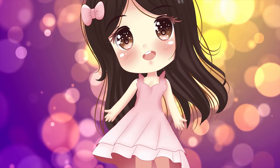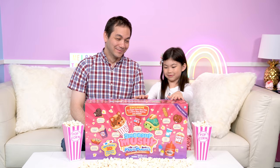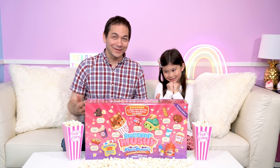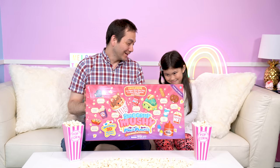Welcome to Melody's Treasure Box! Hi Treasure Box, and today we have new Smooshy Mushy! I'm so excited Melody because this is the new Smooshy Mushy Movie Munchy Set!